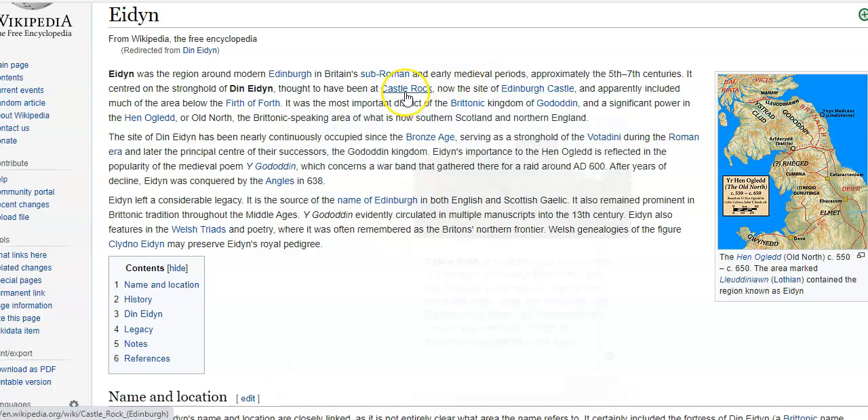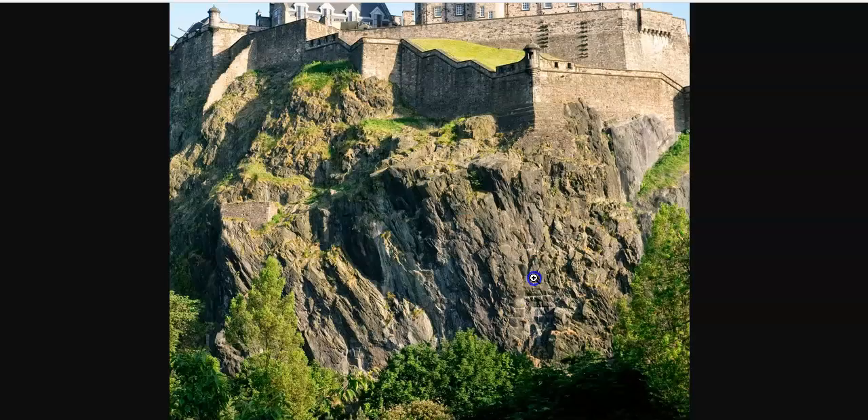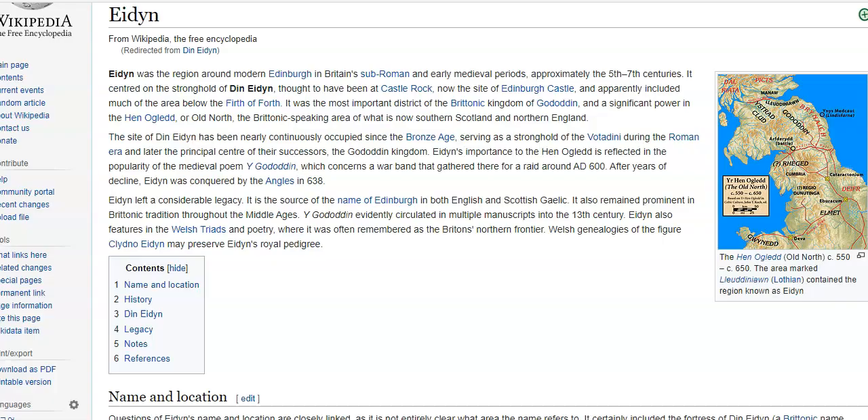Now isn't that interesting? So here's one of the pics - interesting, right - Castle Rock. And now there's Edinburgh Castle on top of it. And they clearly say that right here. It used to be Castle Rock, and now it's Edinburgh Castle.